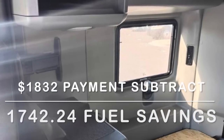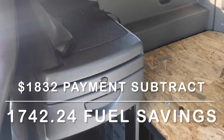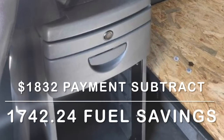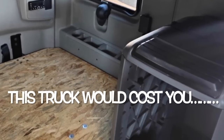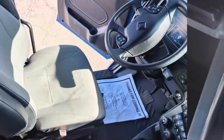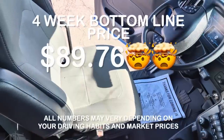If you take the payment of $1,832 and subtract the fuel savings of $1,742.24, this truck is going to cost you a whopping $89.76 in a four-week period. Wow.